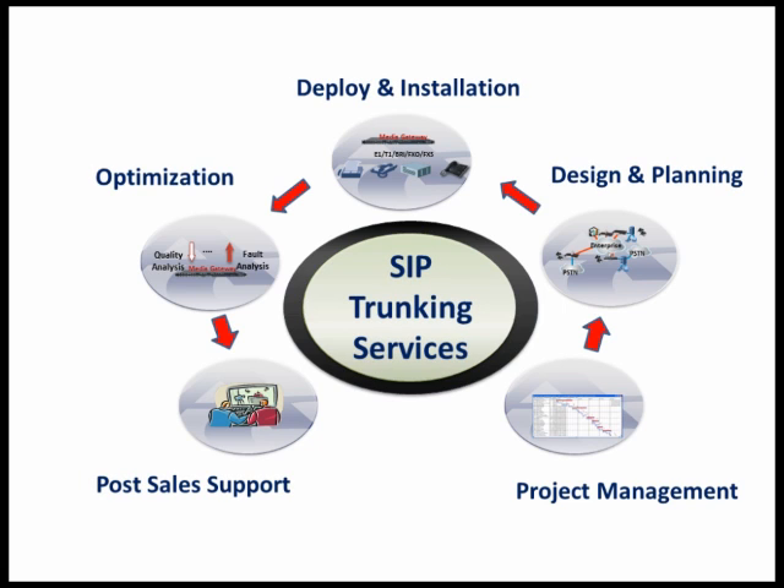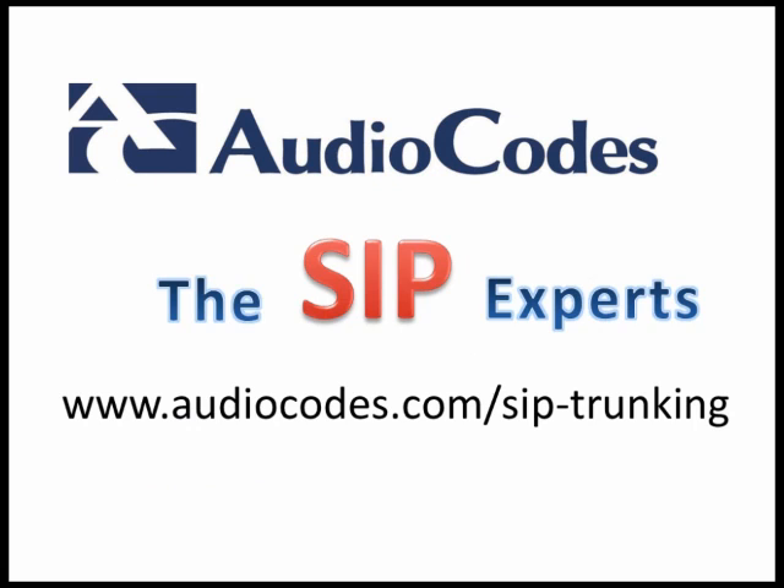Start your SIP trunking migration today with the SIP experts at AudioCodes using the resources found here in our virtual booth or at www.audiocodes.com/sip-trunking.